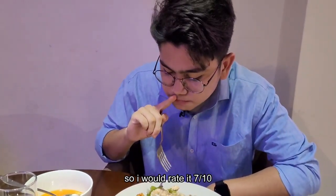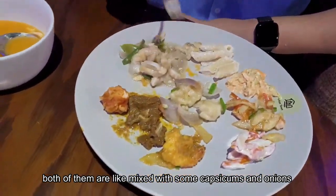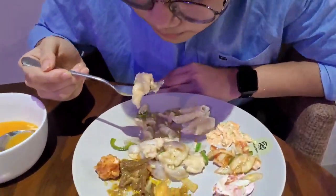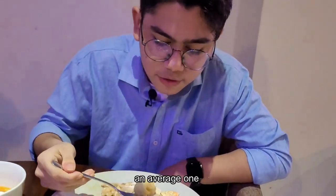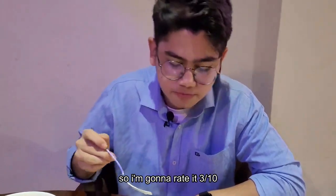I would rate the fried chicken seven out of ten. Here we have chili chicken and fish chicken, both mixed with some capsicums and onions. I would rate both of them five out of ten — average ones. Let's see the white pasta. It doesn't taste that much, so I'm going to rate it three out of ten.